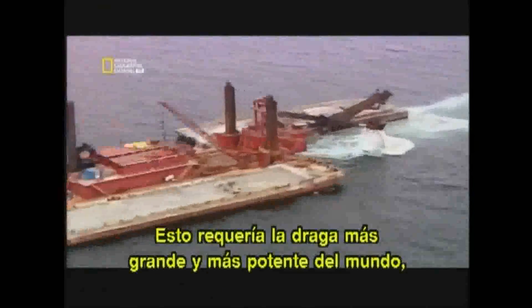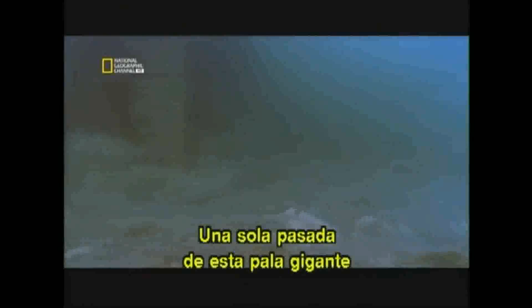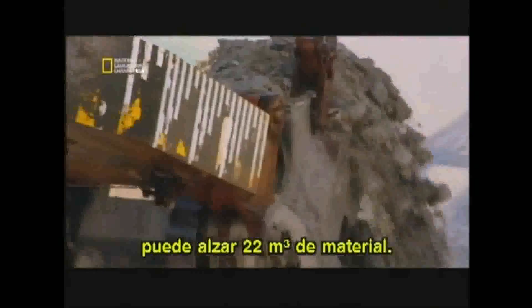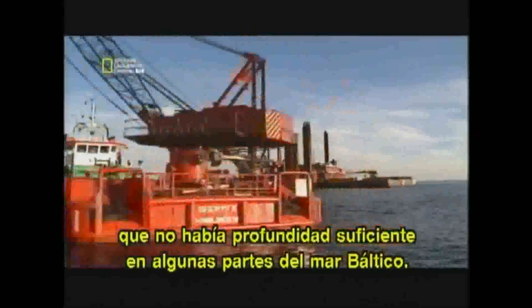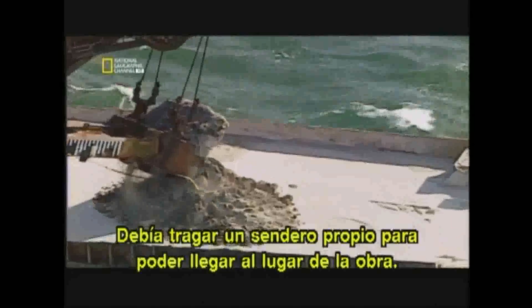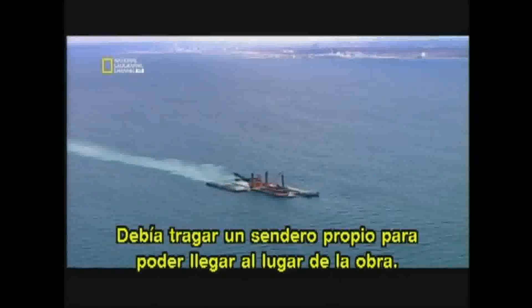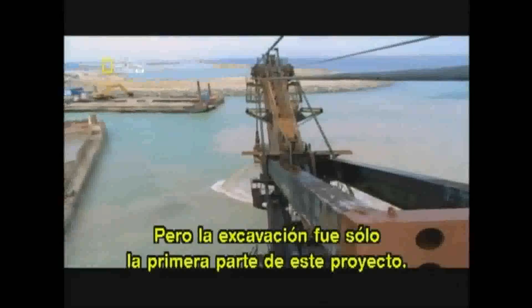This job required the biggest, most powerful dipper dredger in the world — the Chicago. Its scoop bucket is big enough to hold a minivan; just one part of its giant shovel can dig up 22 cubic metres of seabed. Its floating platform is so big that parts of the Baltic Sea weren't deep enough for it — it had to dredge a lane for itself just to navigate the construction sites. But digging was only the first part of this project.